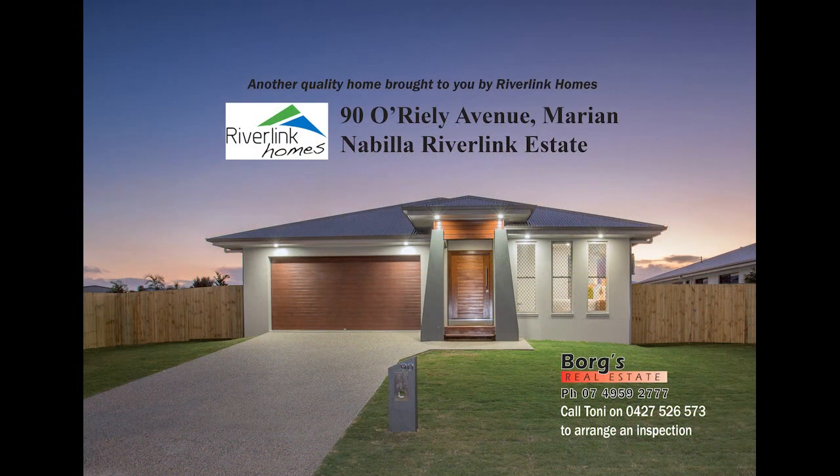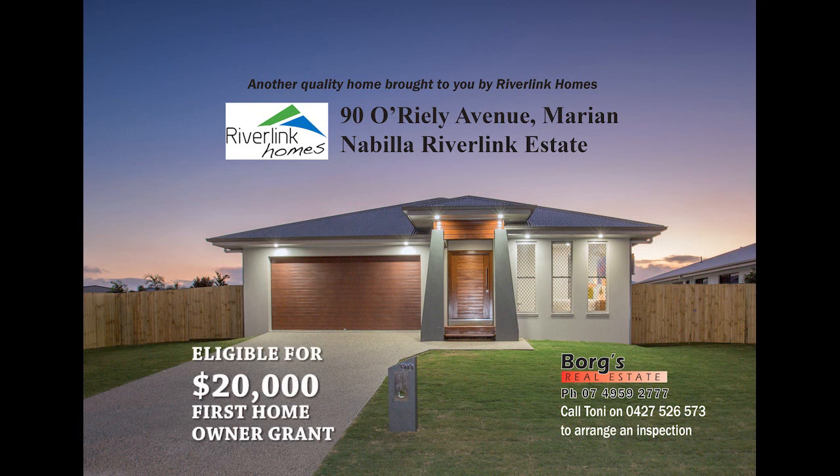It's fully fenced with double gates both sides and ready to go. Call Tony now to arrange an inspection.